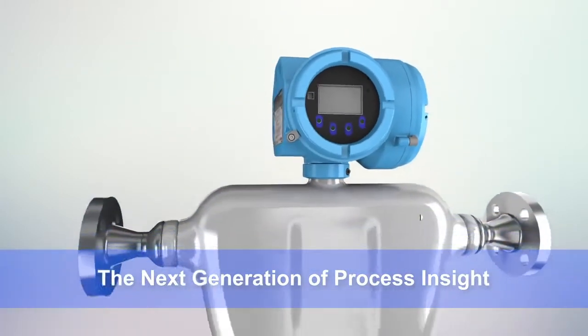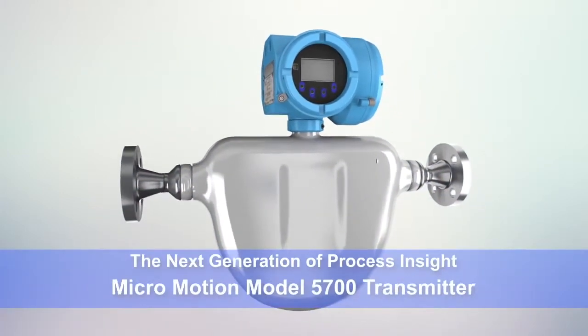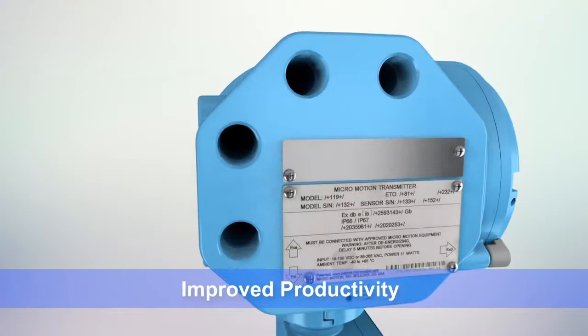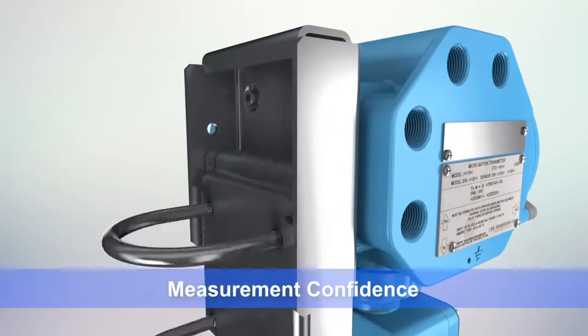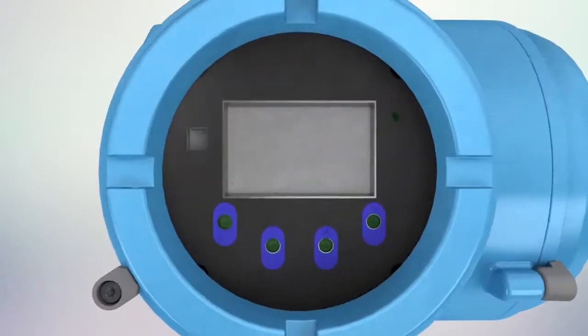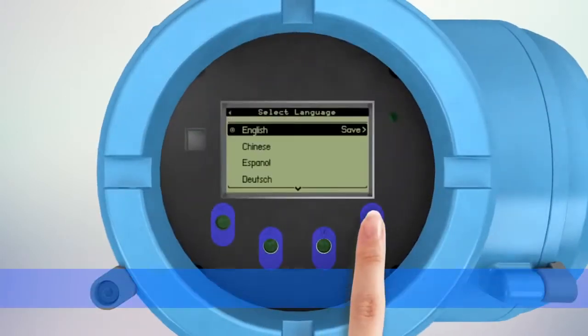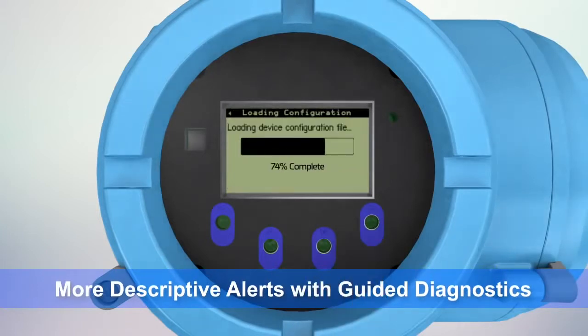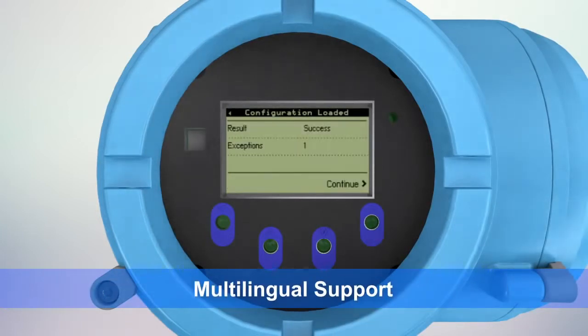Introducing our next generation Coriolis Flow Transmitter, the Model 5700. The 5700 transmitter was designed to improve your productivity by delivering the measurement confidence you need and providing valuable insight into your process. The 5700 offers a more intuitive interface that's easier to navigate, provides more descriptive alerts, and offers guided diagnostics and multi-language support.